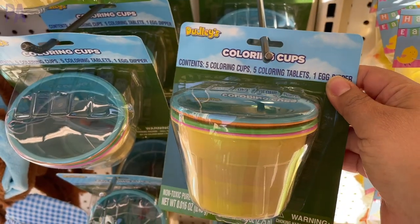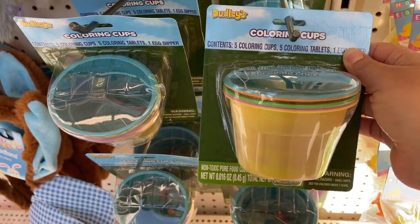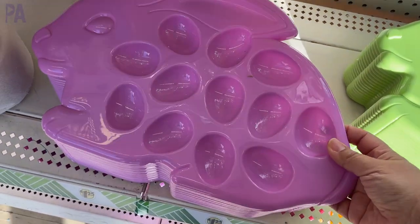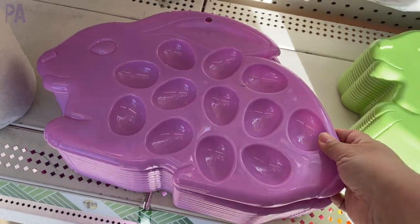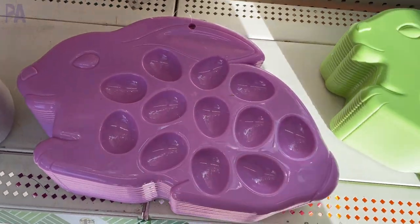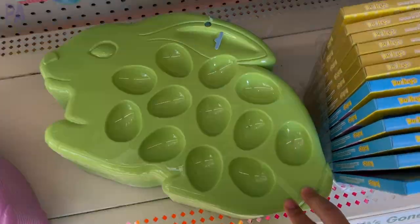If you are dying Easter eggs this year, they have a couple of options, all from the Dudley brand. And then here's a little Easter egg tray — if you're going to do some hard-boiled eggs, it might be fun to put it on. I was counting to see how many eggs are on there. This came in two different colors, the purple and the green, but I bet there's a blue and pink out there somewhere.